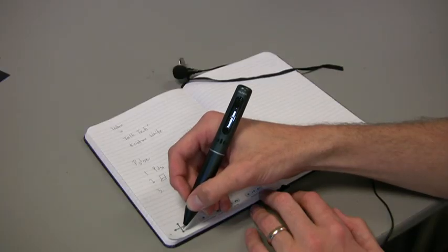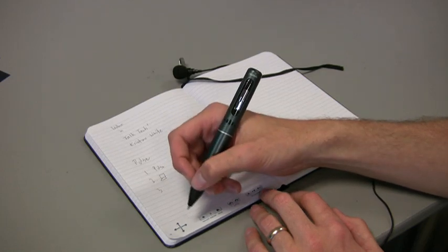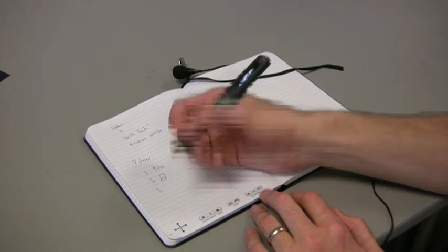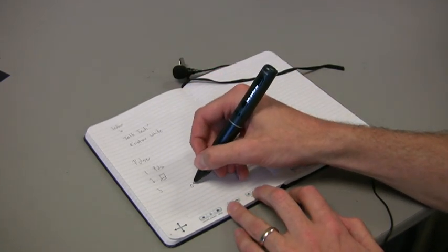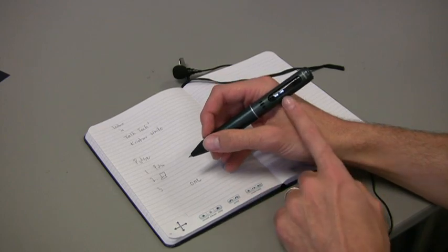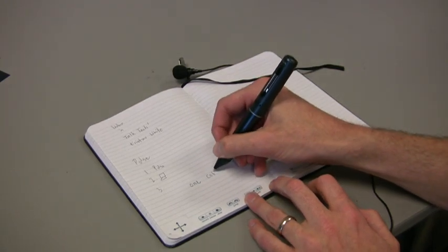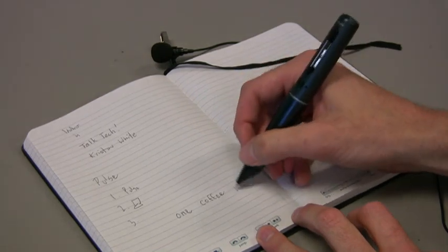Translator demo — let me show you that. Spanish. This is a demo app — it gives you a sense of some of the third-party apps we're working on with partners right now. Write a word — so now I can just write a word on the page. If I write 'one' — 'uno' — it'll show the word in Spanish and also say it. 'Coffee' — 'café.' 'Please.'